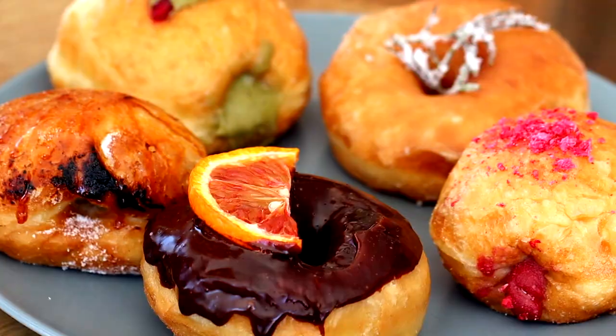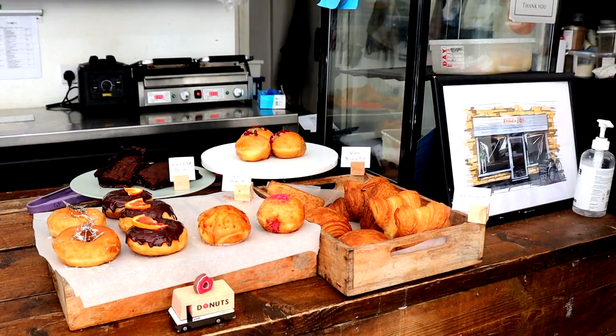Thank you so much Becca, and thank you for bringing so much doughnut goodness to East London and London. Coming from the States, I love doughnuts, and you're not always finding loads of good vegan ones — so thank you for doing that. As always, thank you so much for watching. Please like, share, and subscribe to Just Vegan, and follow me on Instagram at Just Vegan, and follow Need a Little Bakery as well!